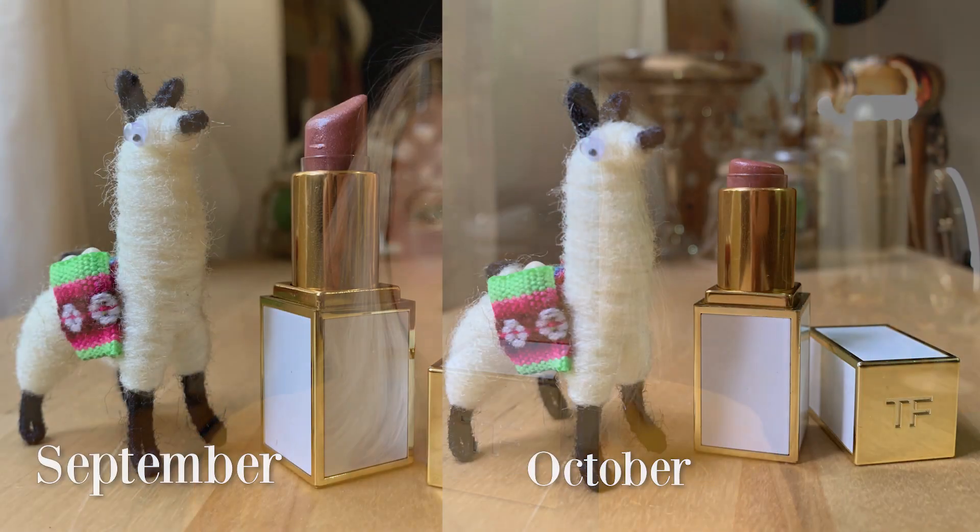Moving on, I used my Tom Ford lipstick in the shade Lara 39 times. And all I have left is this little bitty baby nubbin. So I am definitely going to keep this in the project with the hopes that I can use it up by the end of the year. Especially because this is not only one of my favorite lipsticks, but it is also one of my older lipsticks, and I do want to make sure that it gets used up before it goes off.